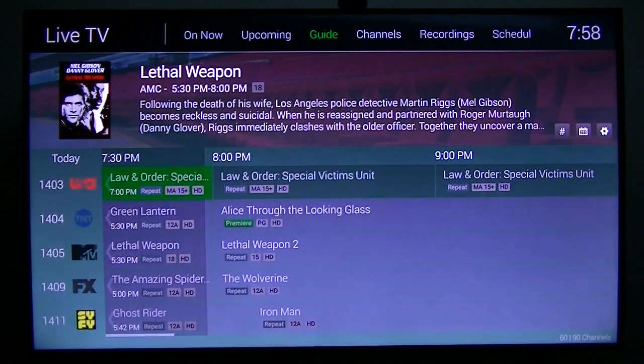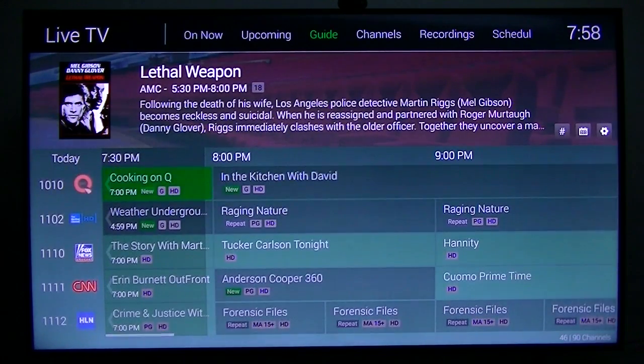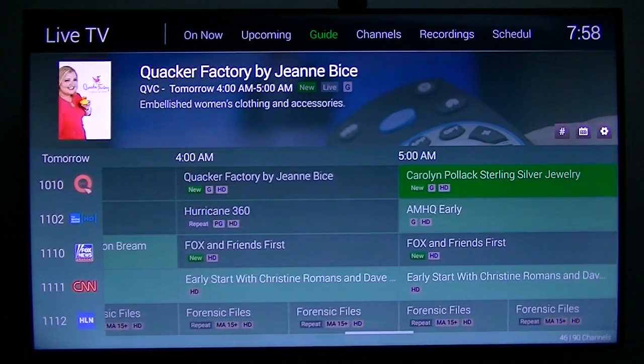Now there's one little issue I've seen with this app — the guide only goes out about 12 hours.